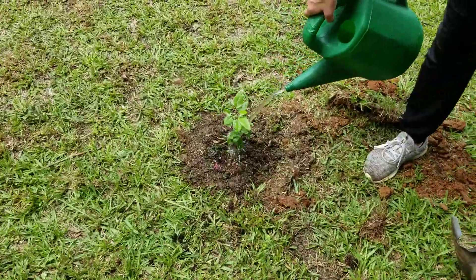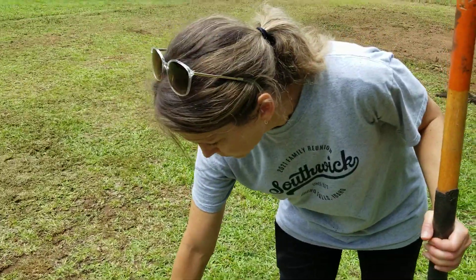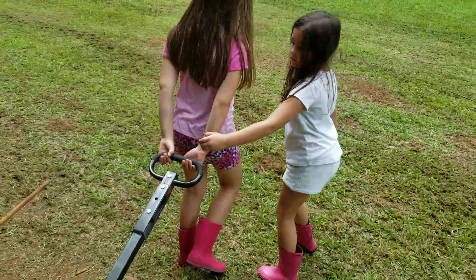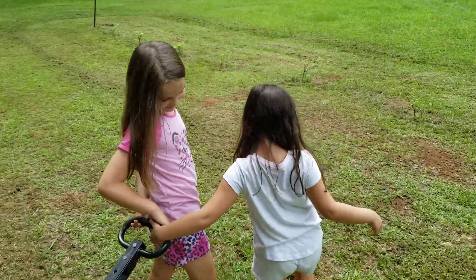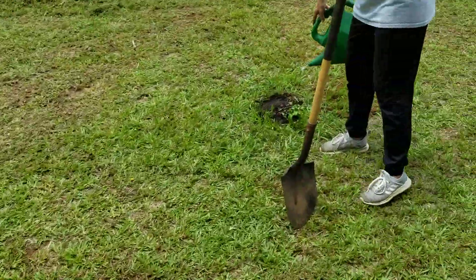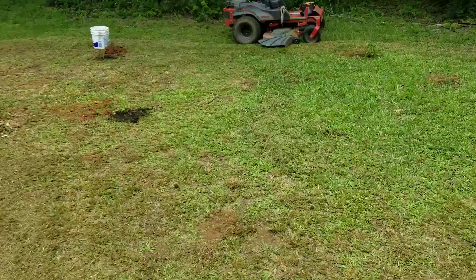We also planted some pear trees from seed, which my lovely wife is watering right now. The girls are out here all dressed up for gardening — nice PJs, girls!